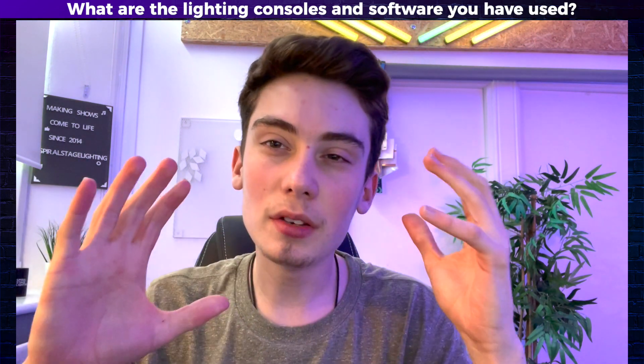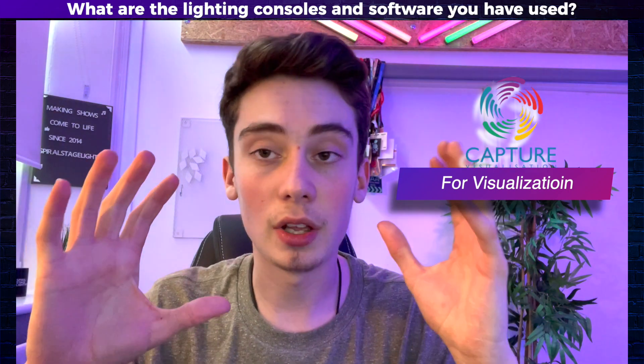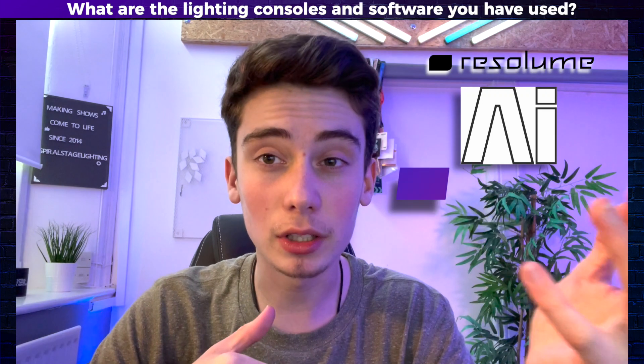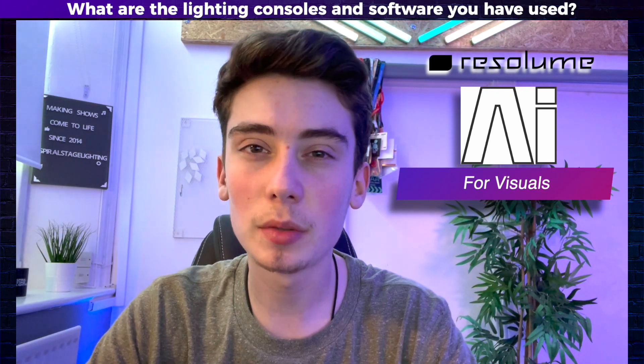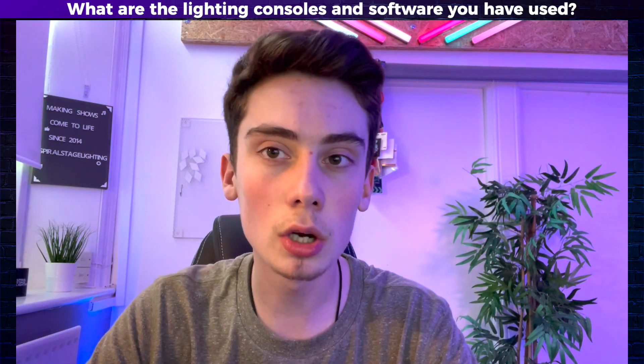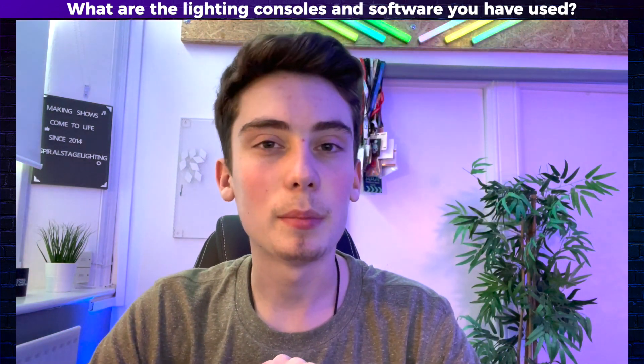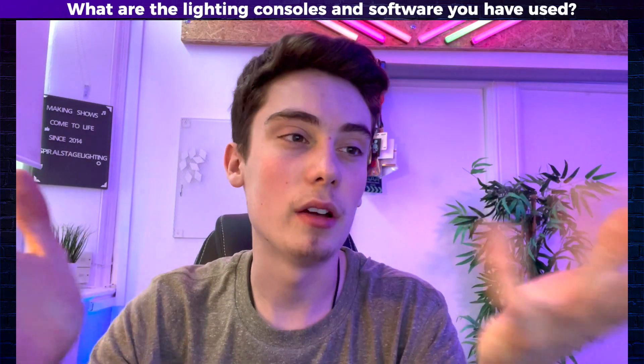I've also been using Capture 2021 for visualisation. I've been using AI and Resolume for visuals and I've also been using Laser World Show Controller for lasers. I have used MA and Camer Assist in the past but I just really do prefer Avolites.